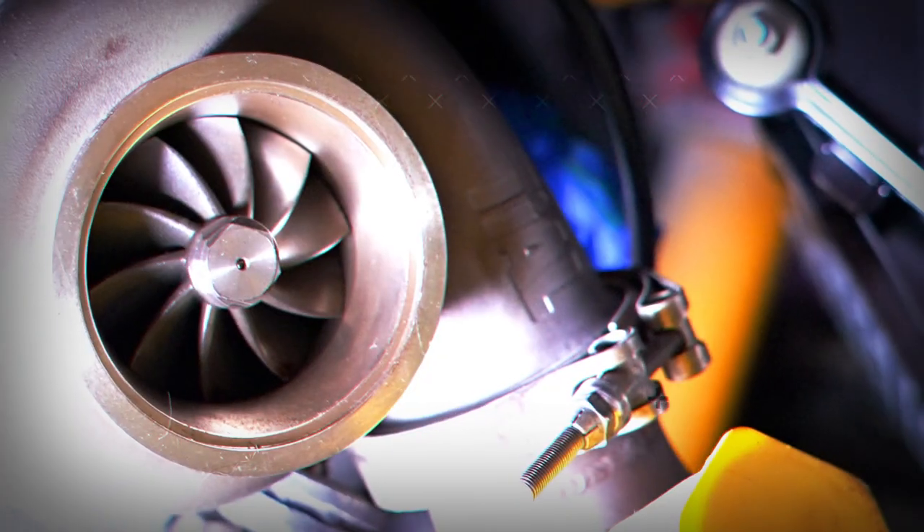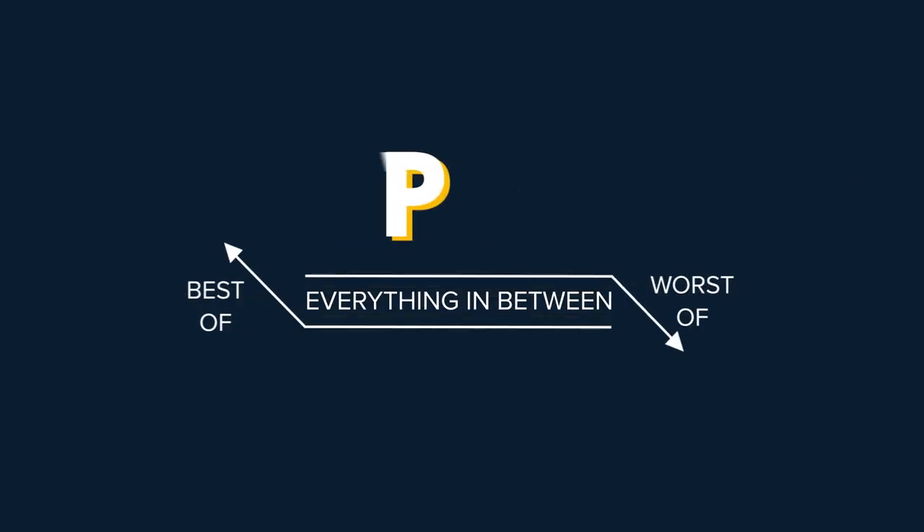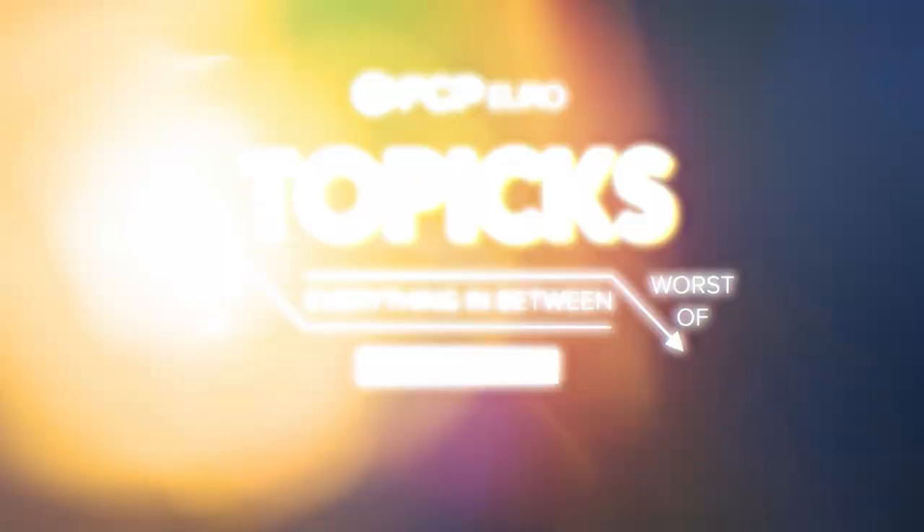Today's topic: Forbidden Fruit — five of the coolest Volkswagens we never got in the USA. Hey everybody, Nathan Brown here with FCP Euro, and today we're talking about something very near and dear to my heart: Volkswagens.